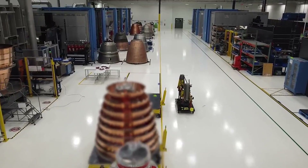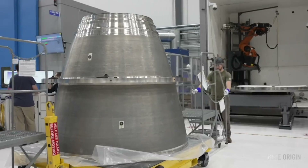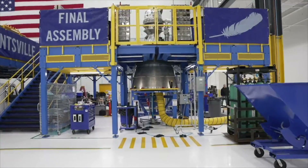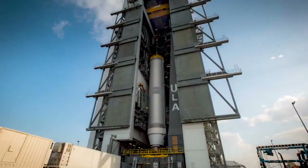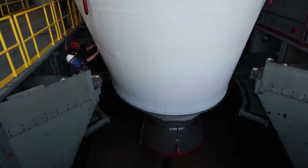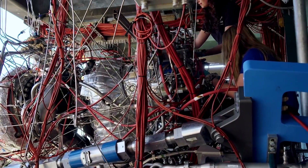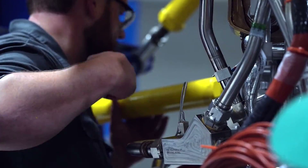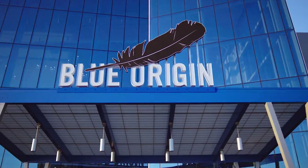Another reason has to do with BE-4 production and Vulcan's cadence. Tory Bruno has said, "We have to ramp up. Before the end of 2025, we expect to really be at a tempo flying a couple of times a month, every two weeks." To add to this, Vulcan has 38-plus secured launches. Every launch means two more BE-4 engines are needed — it's possible those 38 launches require 76 BE-4 engines total. Even just in the next few months, we're expecting another Vulcan launch, putting a lot of pressure on Blue Origin and their engine production.